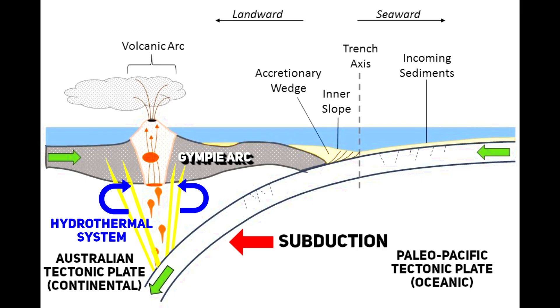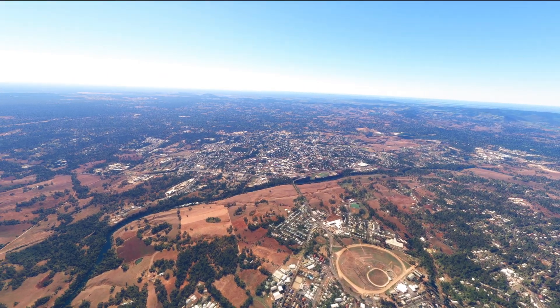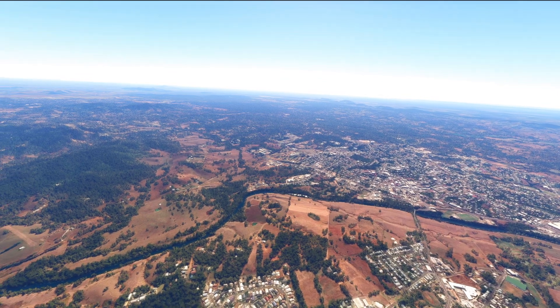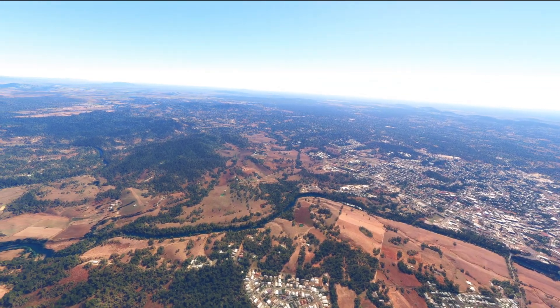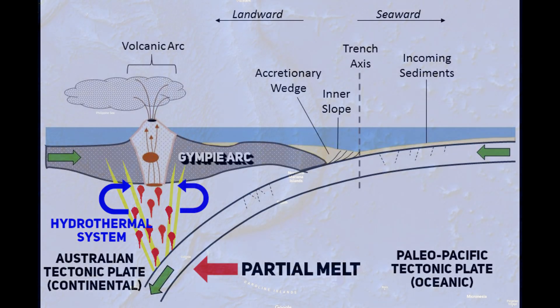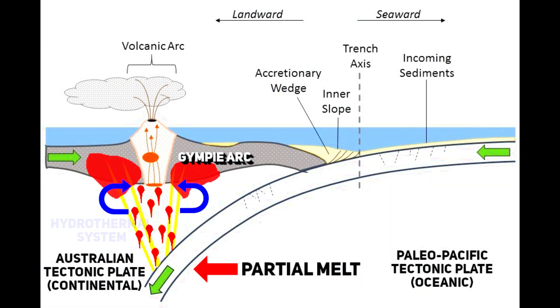The rising magmas carried gold and other minerals, which were deposited in the crust as the magma cooled and crystallized. The Gympie region still exhibits geological features characteristic of ancient volcanic arc systems, including volcanic rocks such as basalts and andesites. As the oceanic plate subducted, it generated significant heat and pressure, causing partial melting and creating magma that rose through the Earth's crust, leading to volcanic activity at the surface. This volcanic activity formed a chain of volcanoes similar to the modern-day Pacific Ring of Fire. The rising magma also intruded into the crust, forming large igneous bodies known as batholiths, which played a crucial role in the mineralization processes.